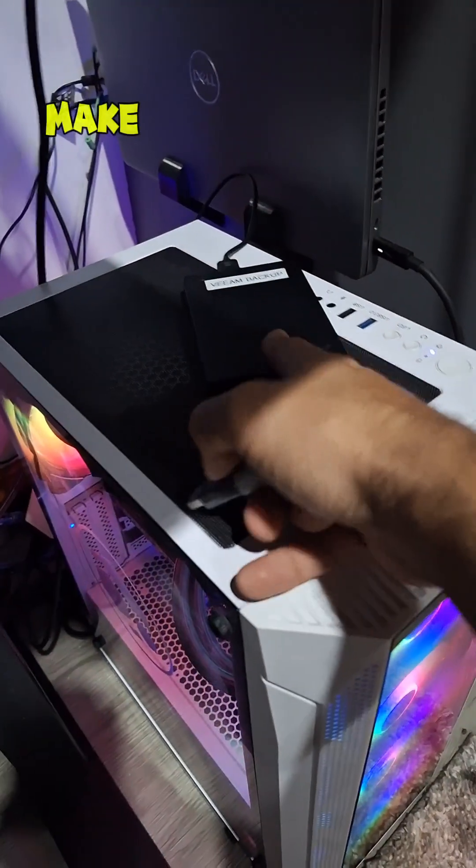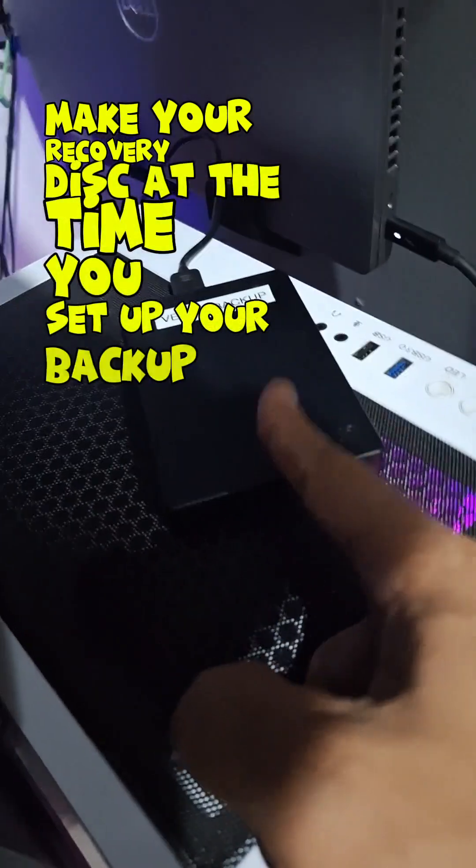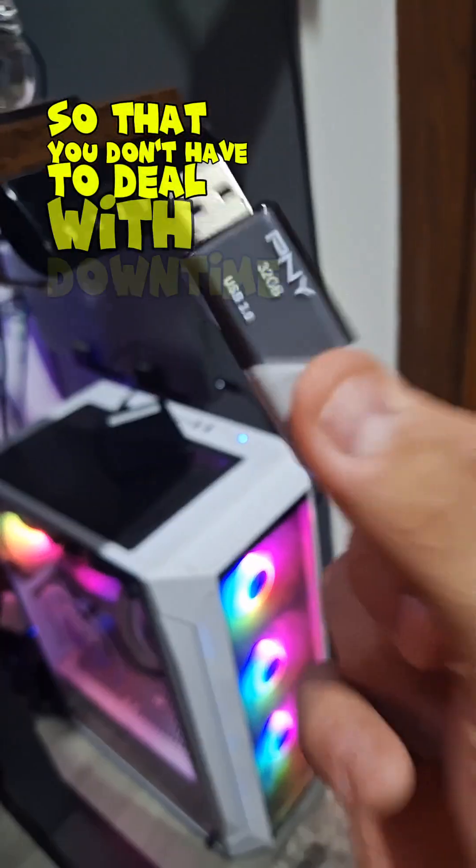So just a tip: make your recovery disk at the time you set up your backup media, so that you don't have to deal with extra downtime in the long run.